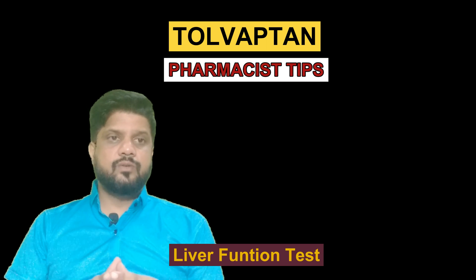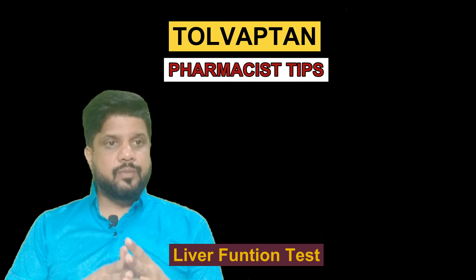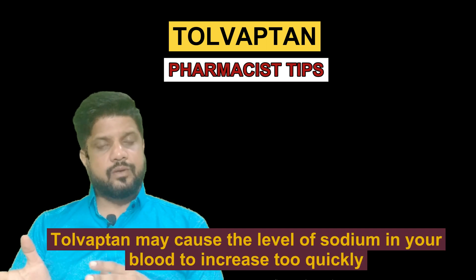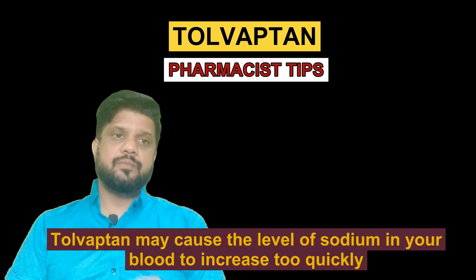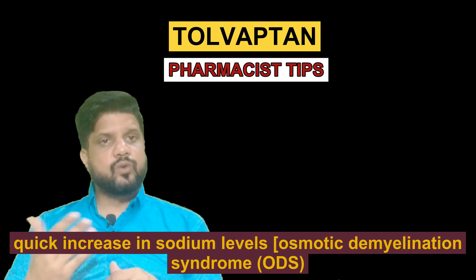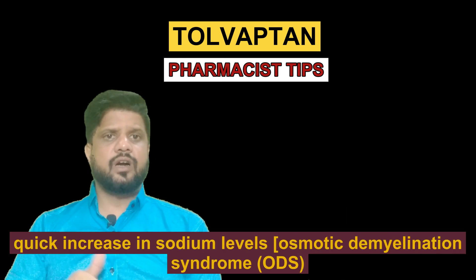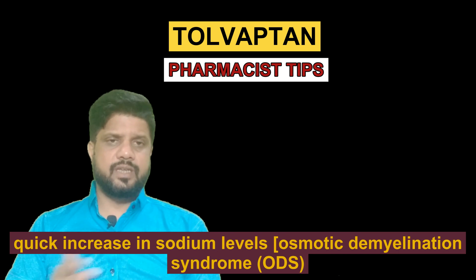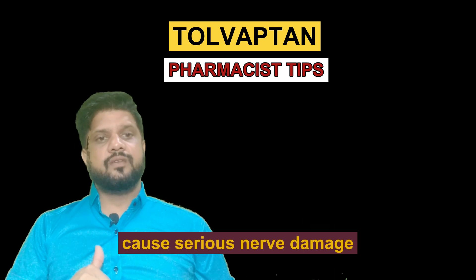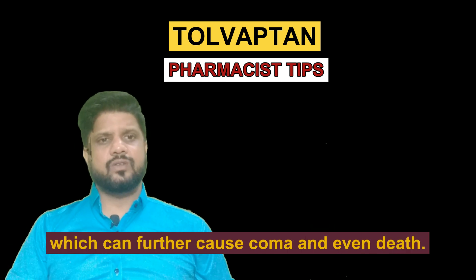Now I am going to tell you the most important information about this Tolvaptan tablet. Tolvaptan may cause the level of sodium in your blood to increase too quickly. This quick increase in sodium level, which we usually call osmotic demyelination syndrome — ODS syndrome — can cause serious nerve damage, which can further cause coma and even death.